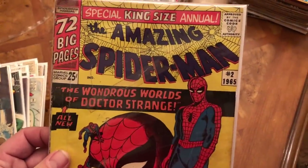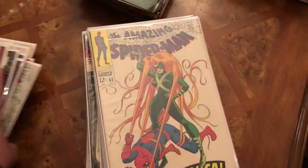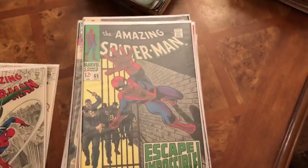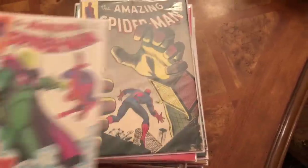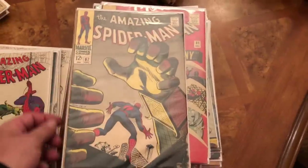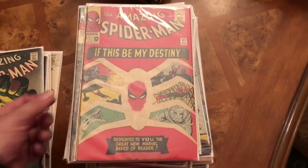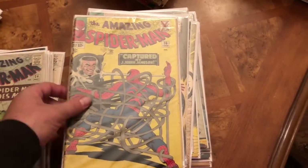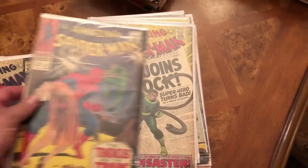I also have the first annual — this is number two, the first one has already gone to grading. After this pile we're going to look at what's in the bag we saw earlier — I've never gone through that bag. You can see the stack of Detective comics — I haven't checked these yet. I really like this cover too. I'm not a huge comic book guy to be honest, but as I'm going through these I'm really enjoying the art. All of a sudden there's a cover I really really like.